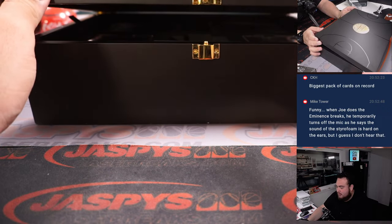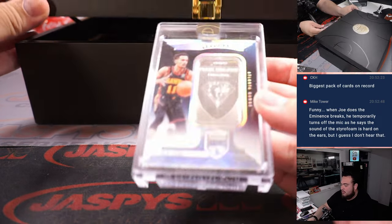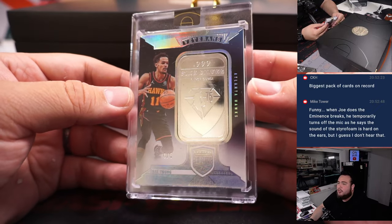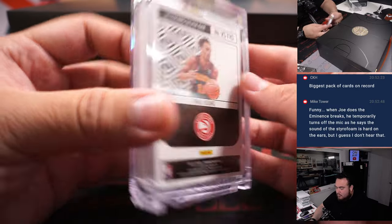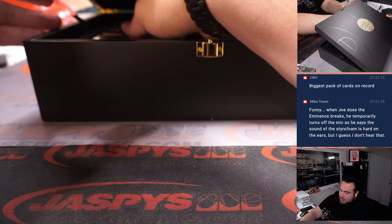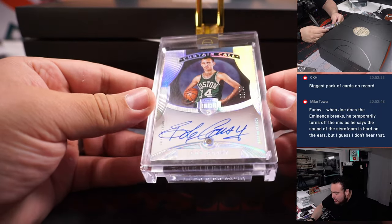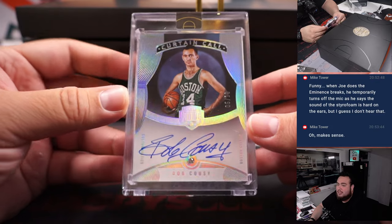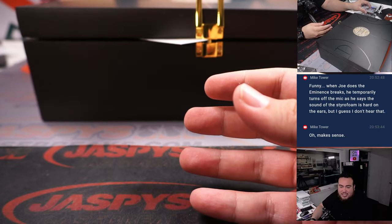Next one: a little troy ounce of fine silver for Trey Young, four out of six — he just got eliminated today or yesterday. And then we got a carton called — Bob Cousy, five out of ten for the Boston Celtics.